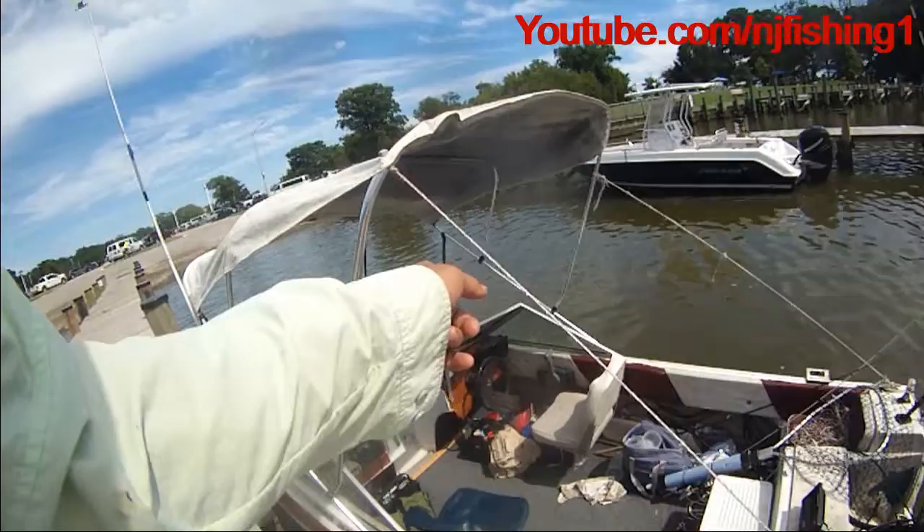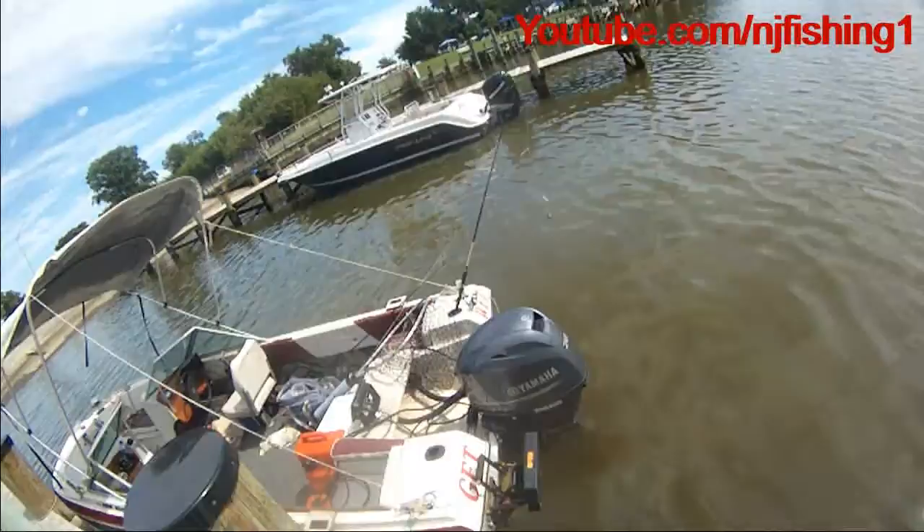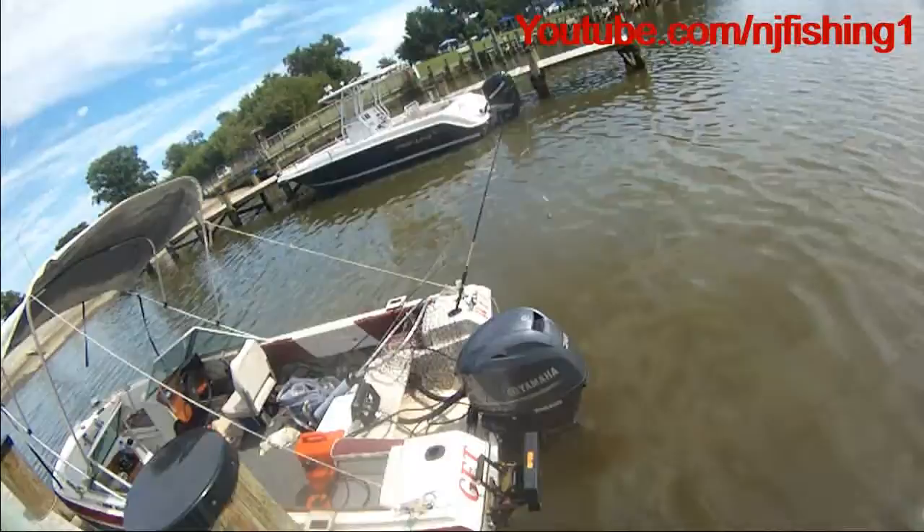the Raymarine Axiom 3D Fish Finder, and then the Yamaha 70 horsepower, four cycles. And this one is the kicker motor rack.